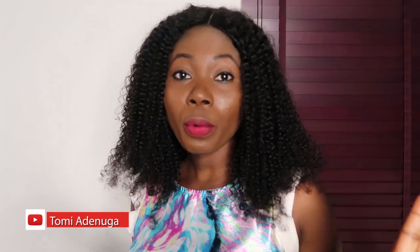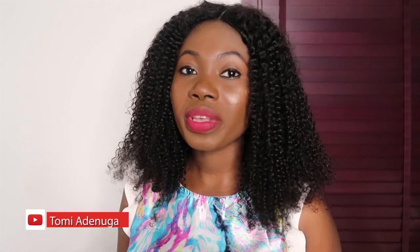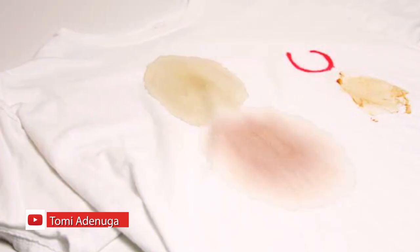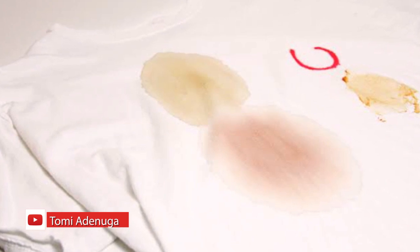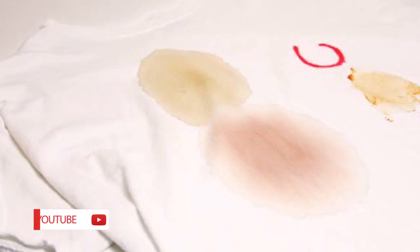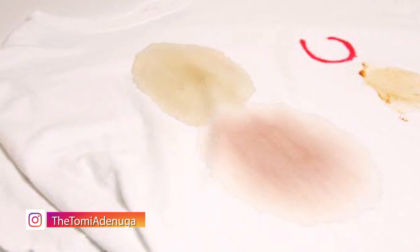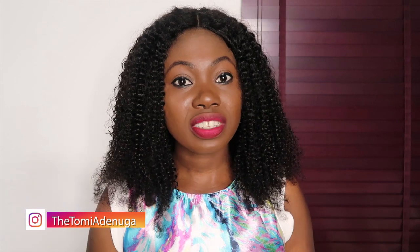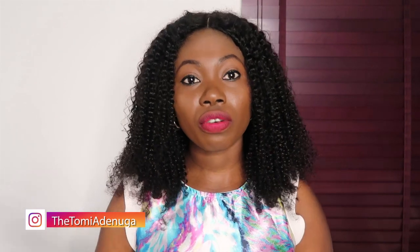Number one reason why you need to have Coke in your home is because it helps to take care of grease on shirts, on clothes. So if you accidentally spilled some oil on your clothes — let's say oil from your hair that gets onto your clothes — applying a little bit of Coke before you toss this into the wash will help you to get rid of all the grease.